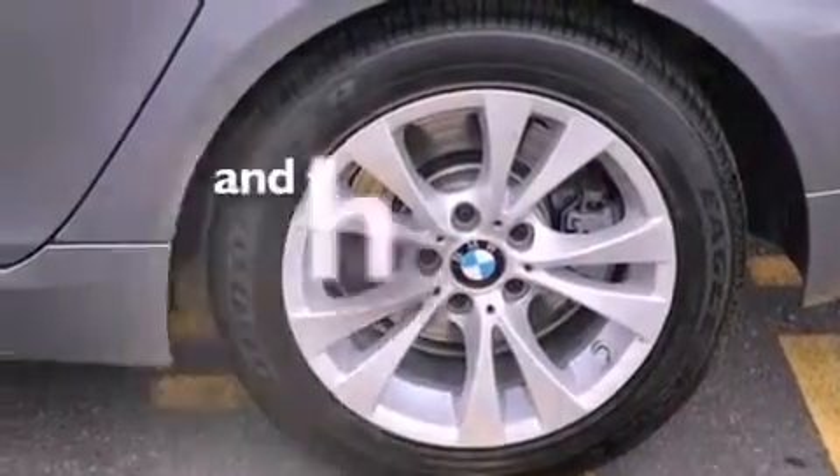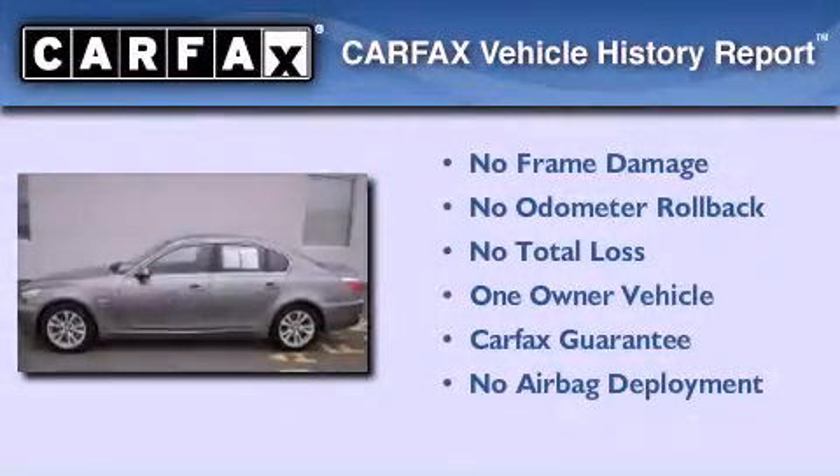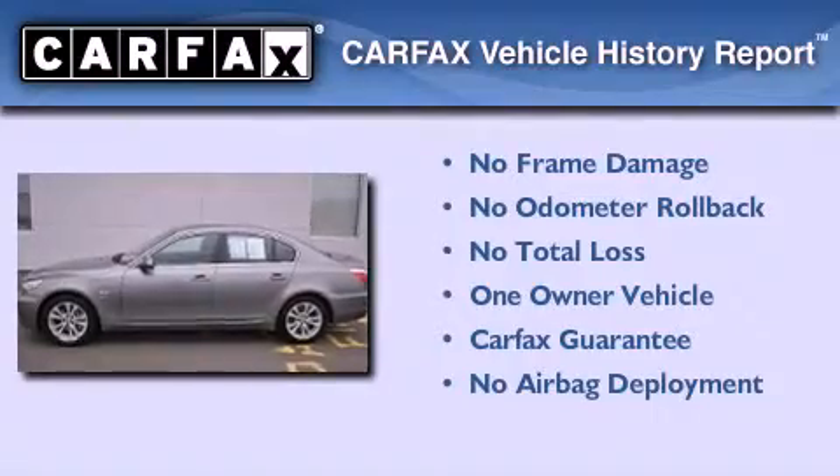This vehicle has less than 15,000 miles. This BMW has had only one owner, and it qualifies for the Carfax Buyback Guarantee.